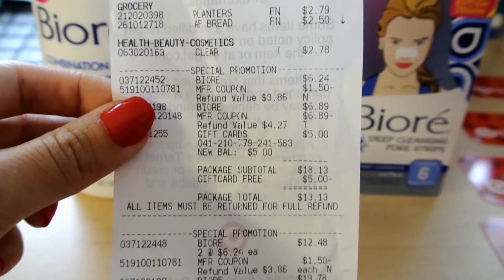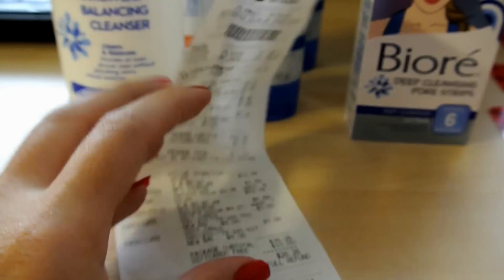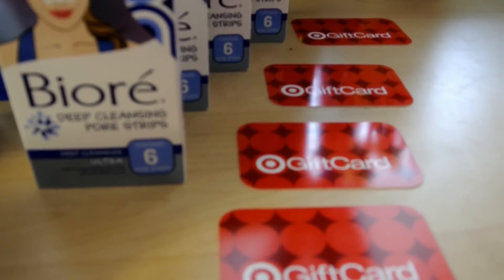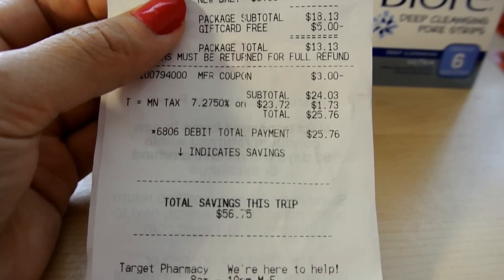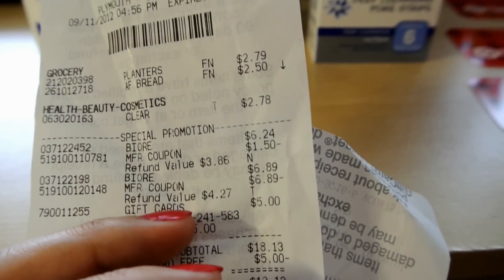I bought some other stuff with it — peanut butter, bread. Here is the special promotion for the Biore. I do not like the Target breakdown of the receipt; it's kind of confusing. But I want to show you guys my grand total: $24.03 without tax, and with tax it was $25.76. I received four gift cards at $5 each, so that's $20 back, making this transaction $5.76 out of pocket. Awesome deal because I got food with it and also got some shampoo with it, and I did get a little bit of overage to cover the Biore deal.